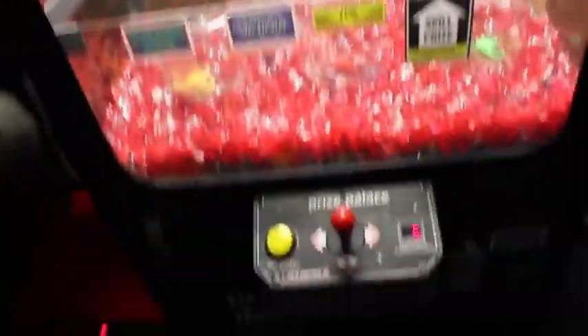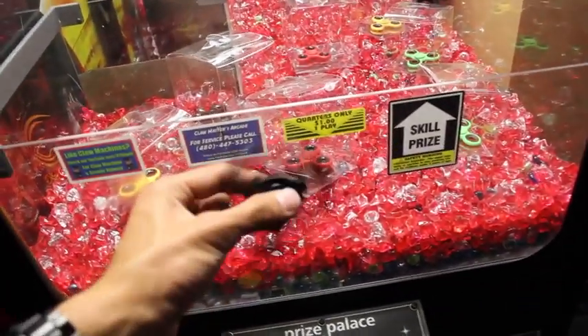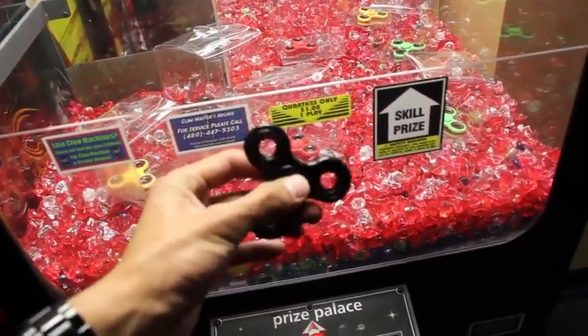A black fidget spinner — test it out, make sure it works. It's hard to do that with one hand, but yep, it works. Awesome, works excellent!